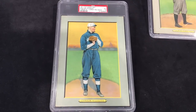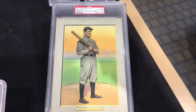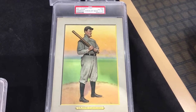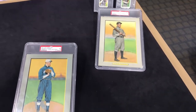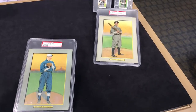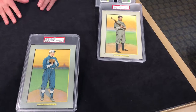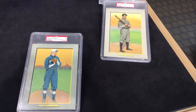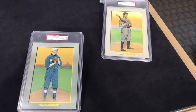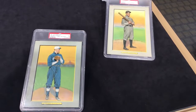Next to him here I have a Nap Lajoie. What's great about these is they present really well — they're beautiful, they're a large size. At the time, kids would take these and put them on their wall, and even adults would display these. Today they're very collectible and very rare, but we still have collectors who tell us they put these in their bar area or on their shelves because they just display really well.